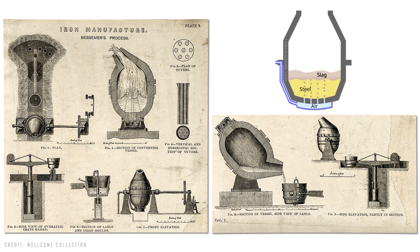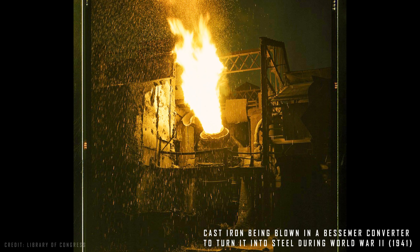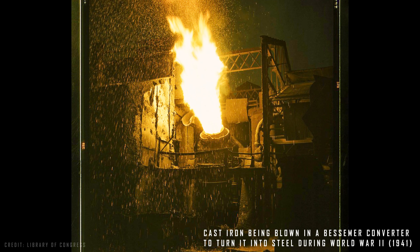It involved pouring molten iron into a container with holes at the bottom and blowing high-pressure air through those holes to remove impurities and excess carbon. The stream of air kept the liquid metal from flowing through the holes, and as it passed through the molten iron, it oxidized the carbon, removing it from the mix and releasing enough heat to keep the metal molten. Then the exact amount of carbon was added back in, allowing the properties of the steel to be adjusted for its intended use.